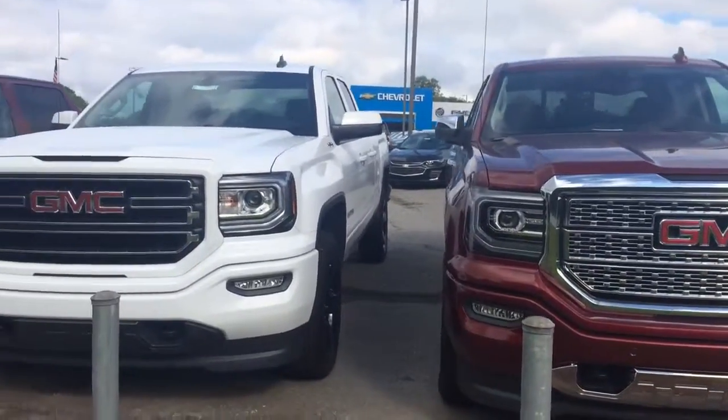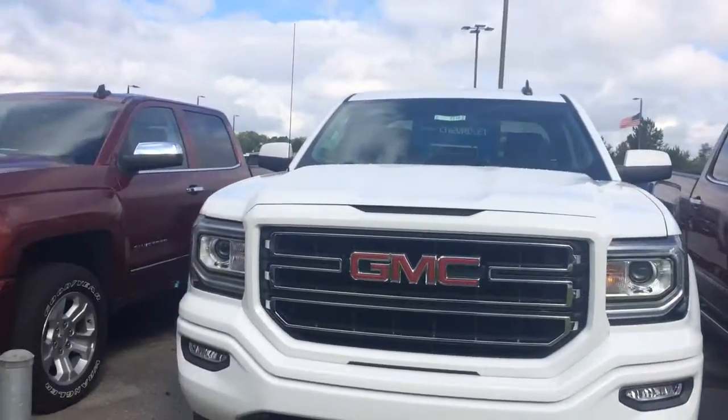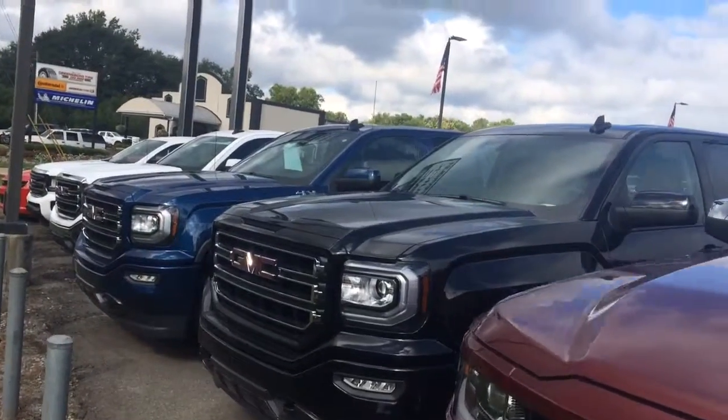Hey Dominic, this is Brandon at Jimmy Britt Chevy. Just wanted to give you a short video of some of the Sierras we have on the lot. You can see we've got different colors, different makes and models here, different trim levels.